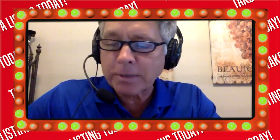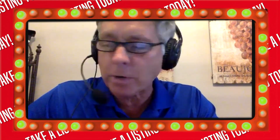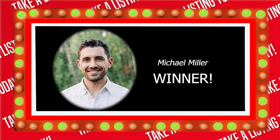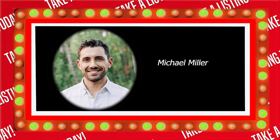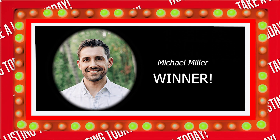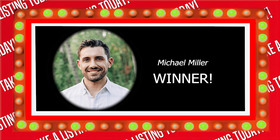Michael, Lisa is going to email you a gift card for anything on the Prospects Plus website, and we're going to send you some swag from the Take a Listing Today podcast. Thanks for being a guest — your marketing looks great, keep the systems up. Thank you, guys. You guys are great supporting my business. This is the best phone call I've had all day. Have a great day!